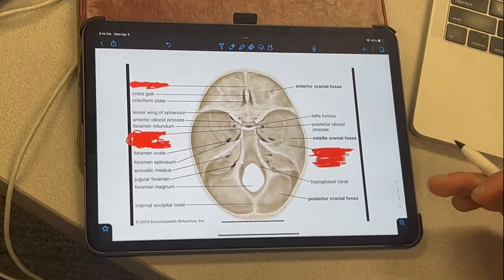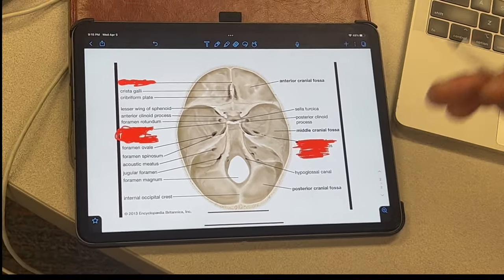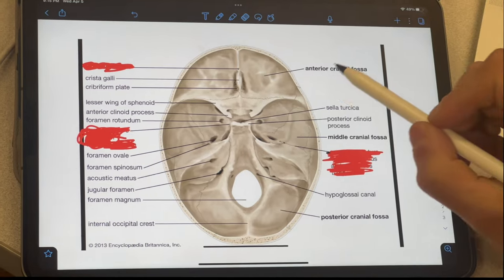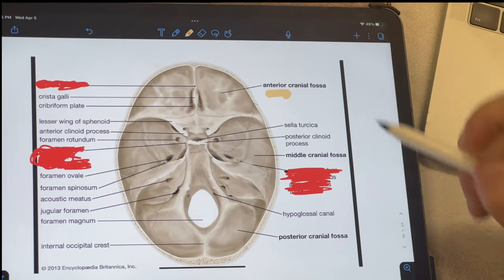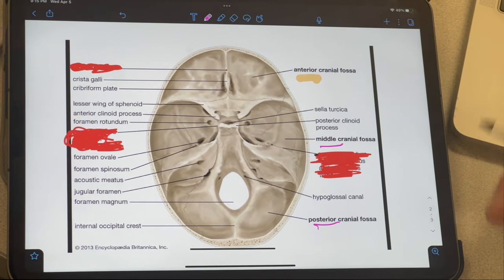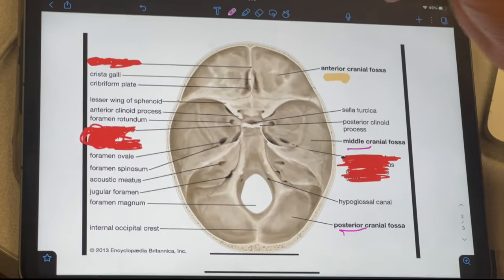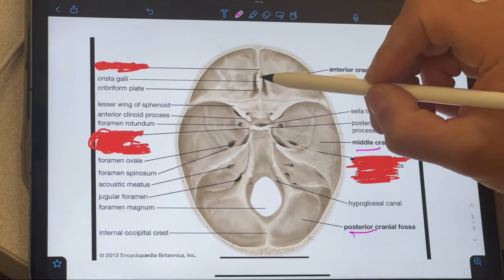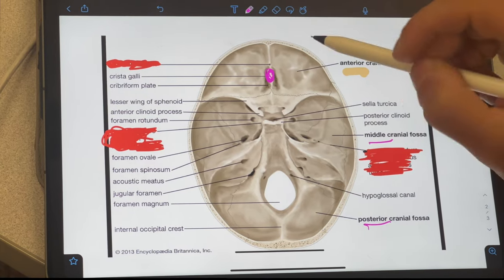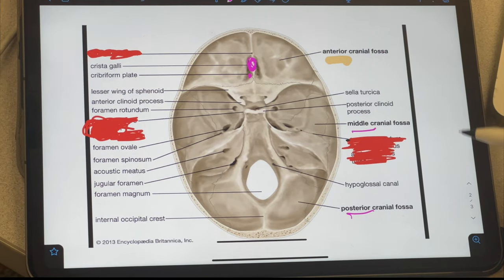So I'm going to go over the internal skull features and hopefully make it more transparent for the upcoming exam. In the most simplistic way I can explain this, internal skull features are divided into three major areas: we have the anterior aspect, we have the middle, and we have the posterior aspect of the internal skull. I'm going to start with the anterior aspect and work my way down to the posterior.